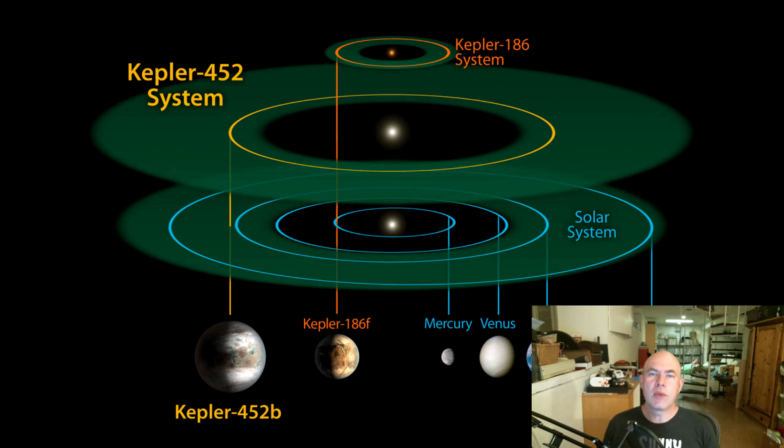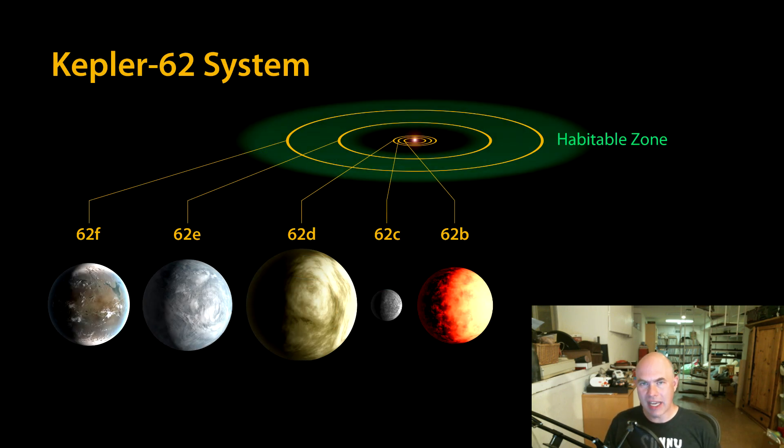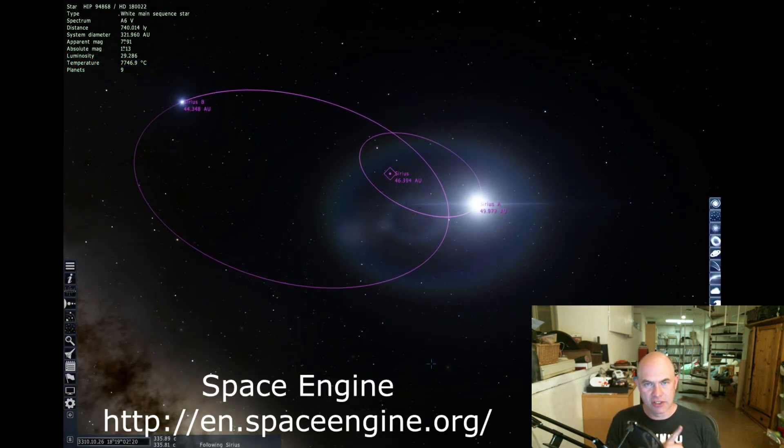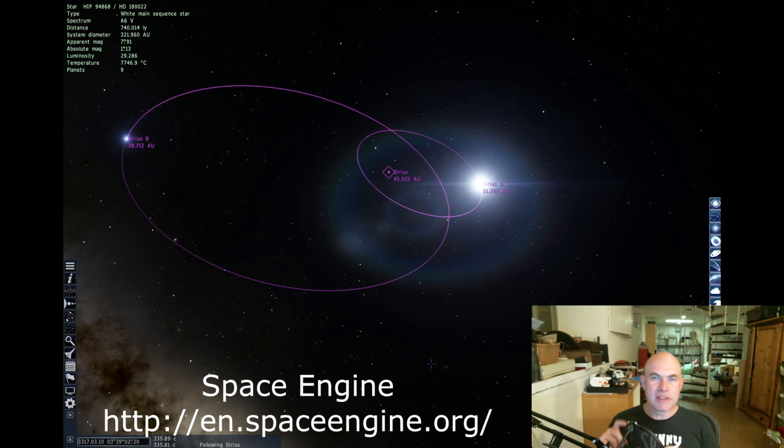The reason we call it Kepler 452b is actually a little complicated. Kepler 452 indicates that the star previously didn't have an interesting name, so the Kepler team decided to call it 452 because it was the 452nd star they decided was interesting enough to give a number to. The lowercase b indicates that it is the first planet discovered around it. Now, with binary systems where you have multiple star systems, the stars are labeled A, B, and C — but these are uppercase letters.